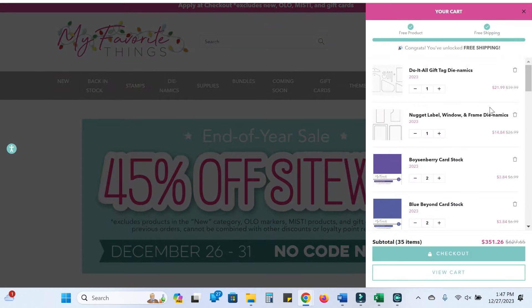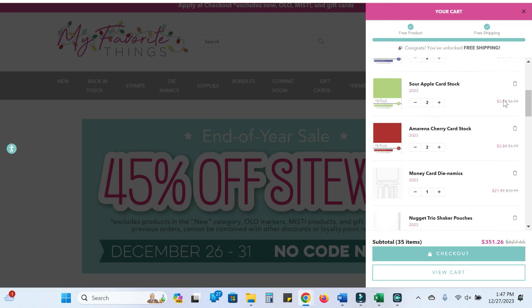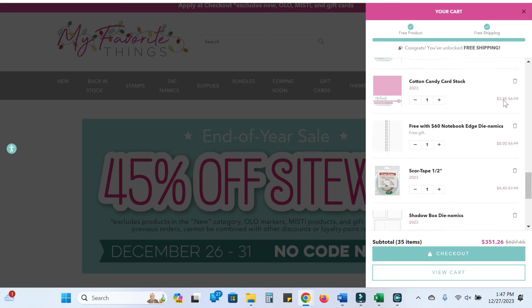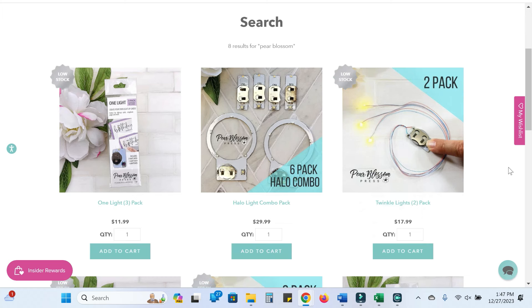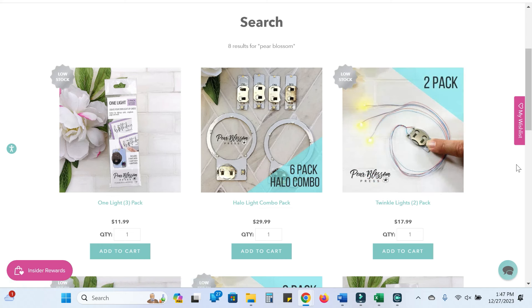I still have a bunch of stuff in my cart. They have some phenomenal cardstock that I'm getting for $3.84 per 10-pack — it's 100-pound cardstock in really beautiful colors. They've got some heavyweight vellum, and I've also grabbed a handful of dies. But then really this is the magic: all of their Pear Blossom Press items are also 45% off, and they have the new Twinkle Lights — just like the easy lights but instead of a sustained light, they twinkle one at a time on and off. Last time they ran a sale like this over Black Friday, it was 40% off and I got a couple of the Halo combo packs.